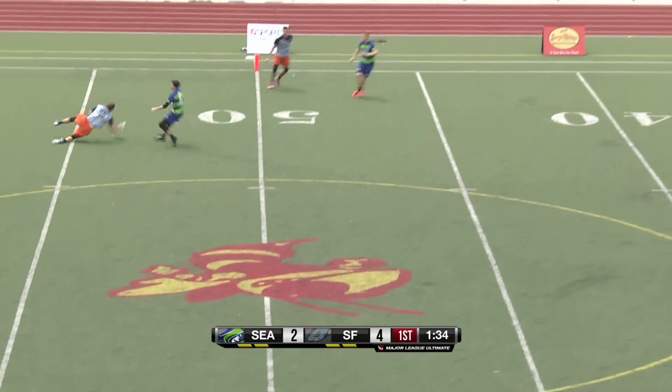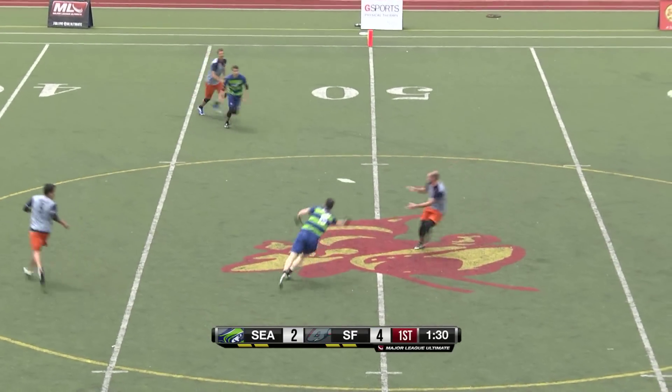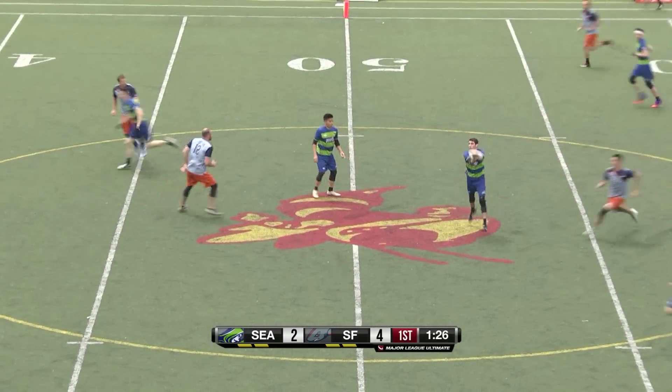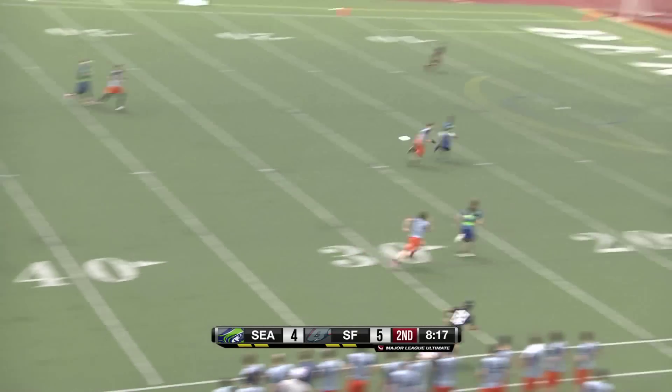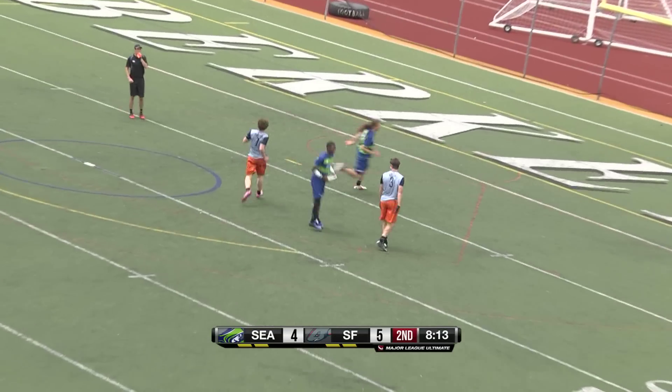Using the whole width of the field here. An errant swing, but Kisman reels it in with a great catch. Over to Lasseter and Seattle with a poached D by number 15. Another forehand — a bid by Adamson is no good. Just deep to Salam who makes a sweet catch over the top.